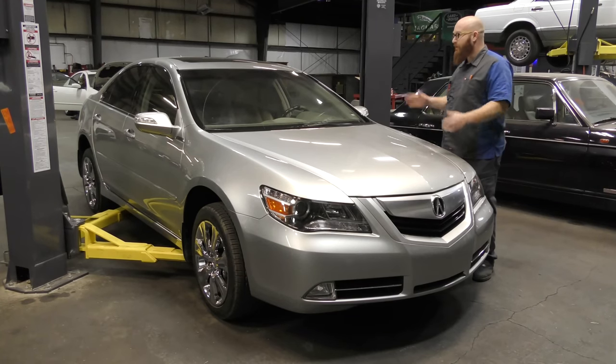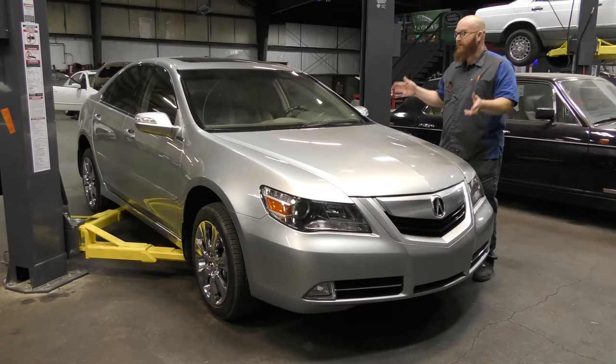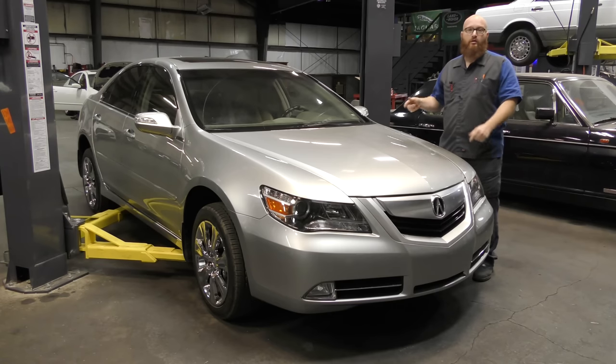Welcome back to another edition of the Wizard Shop. We've got a really nice Acura here in the shop with an issue. We're going to check this thing over and find out what was wrong with this car. Let's get started.